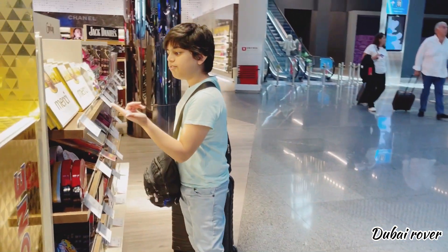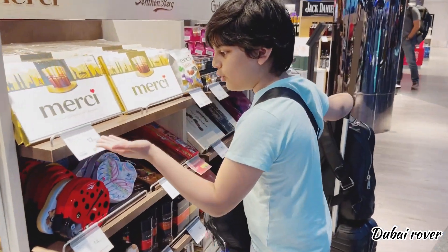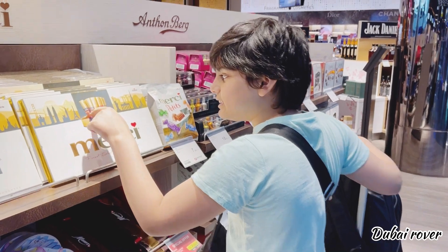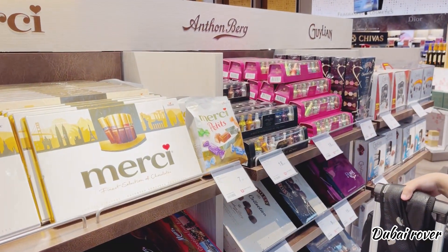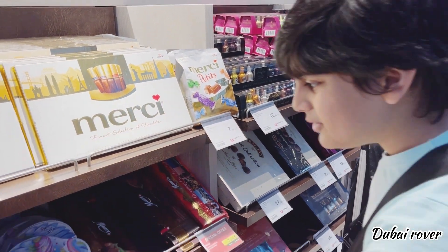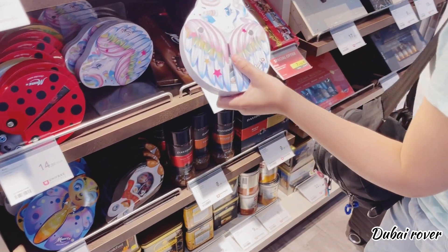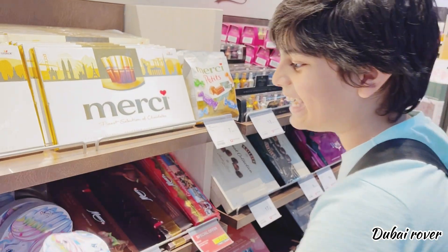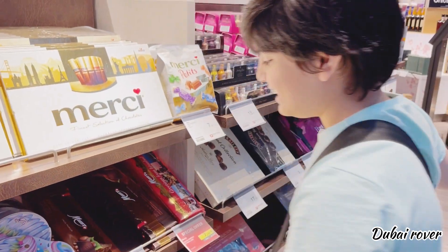Here we have the Merci Finest Selection of Chocolates for 13.50 euros. It's nice. This is actually my favorite chocolate in the whole world. Oh, and this is so cute — a unicorn chocolate! It has eggs inside. That's cute!